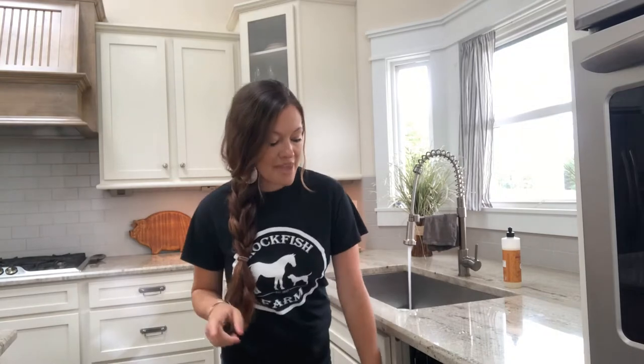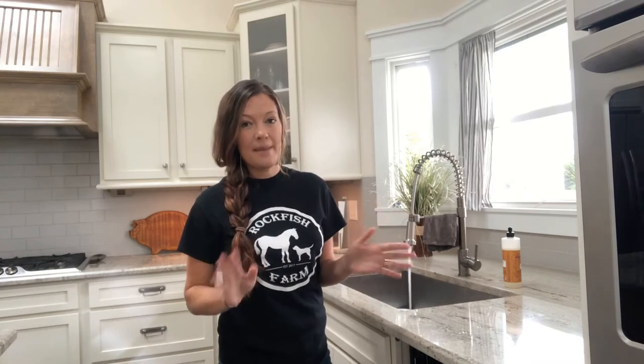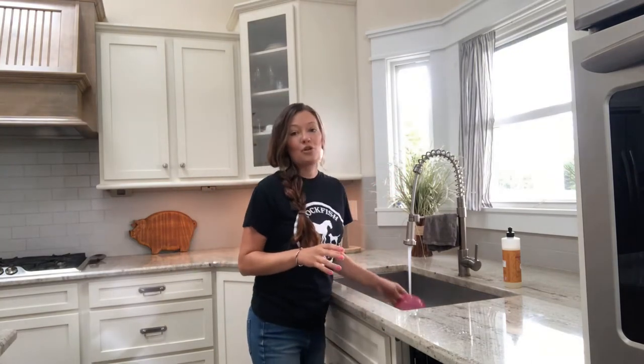Every morning I start the day with loading or unloading the dishwasher. I load it during the day and at night we run it, so that way the next morning the first thing I do when I get up is unload the dishwasher. This helps to keep everything under control.